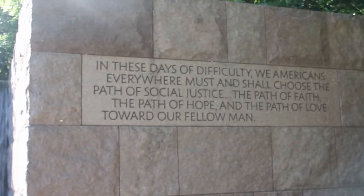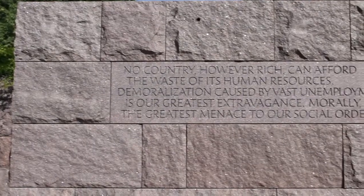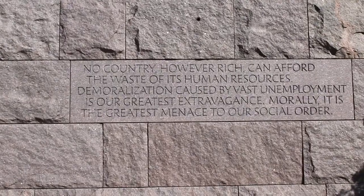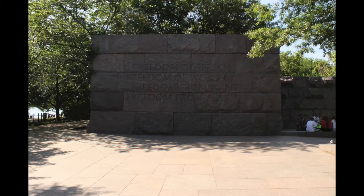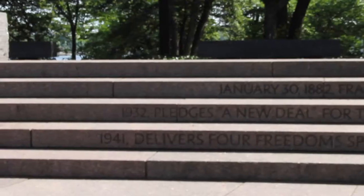The FDR Memorial has quotes from FDR during his presidency. The quotes, like the monument, are in chronological order. The text highlights FDR's opinions and changes he pushed for during each term. All the text is engraved in bold capital letters on stone, making them more firm and powerful and giving the visitor a feel of how direct and confident FDR was from the beginning of his presidency up until his death.